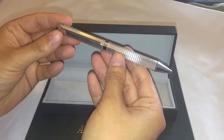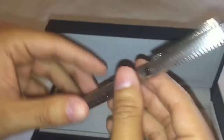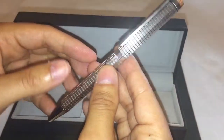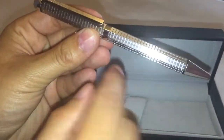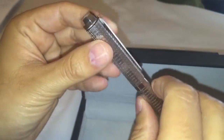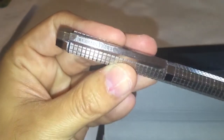They paid a lot of attention to the details on this pen. It has an octagonal shape and is fully engraved with a pattern resembling the legendary tapisserie found on the Royal Oak dial — you can see the squares here. The pen also features brushed surfaces and polished areas, and has a clip with Audemars Piguet engraved on it.